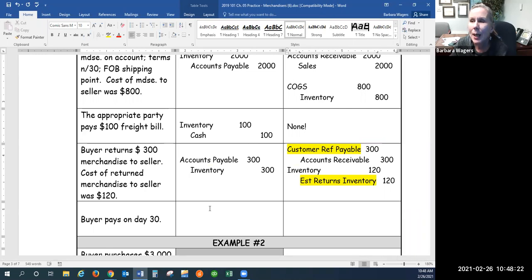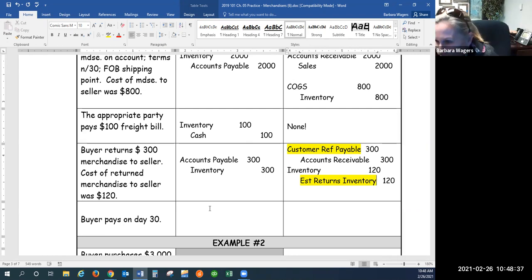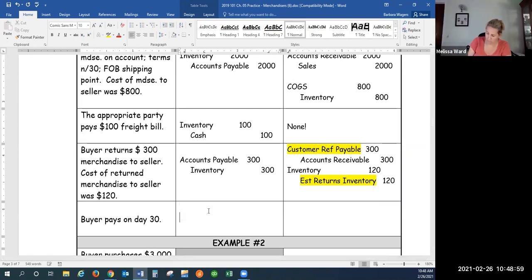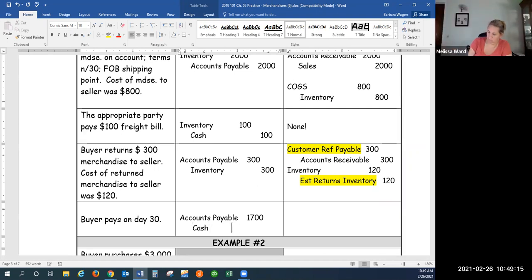The buyer pays on day 30. How much do we owe right now? We started off with $2,000, but then we sent back $300. So my accounts payable had a credit balance of $2,000, we debited $300, that leaves me owing $1,700. So that's what I've got to pay. What do we have less of when I make this payment? Accounts payable — that's a liability and liabilities go down with the debit. What else do I have less of? Cash — that's an asset and it goes down with the credit.